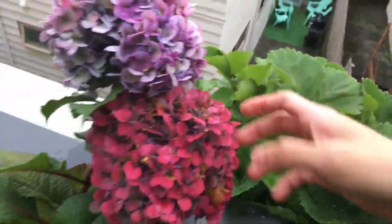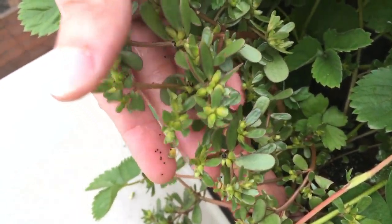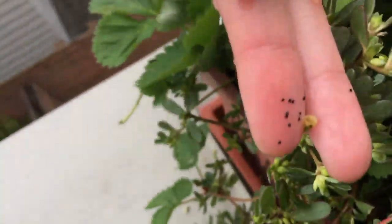On the 18th, I harvested this poor strawberry. And on the 20th, I got this healthy-looking strawberry with some purslane.